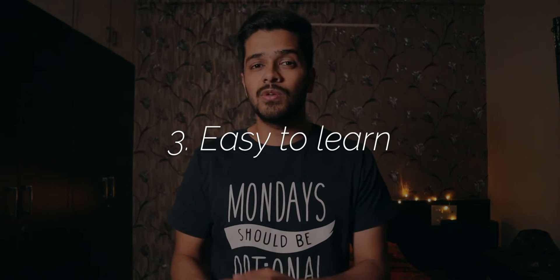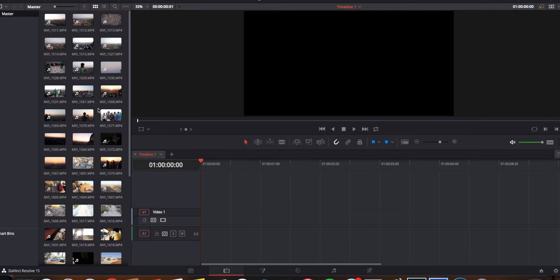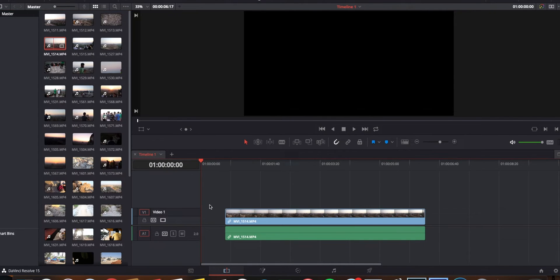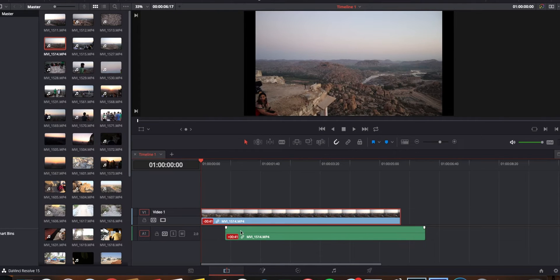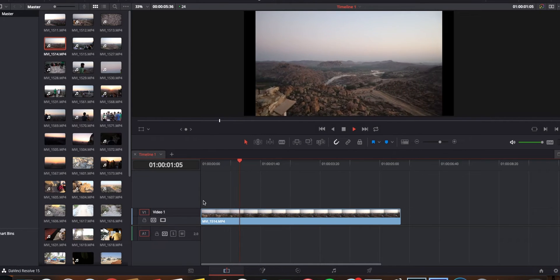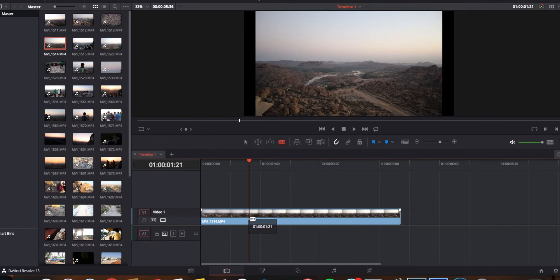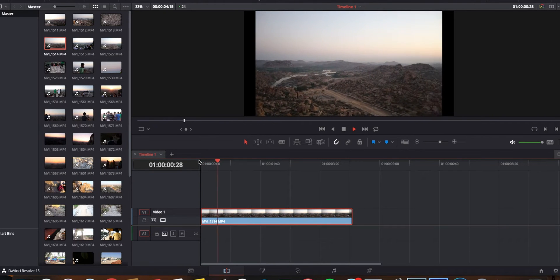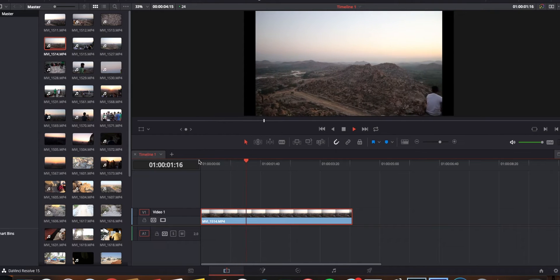The third and final reason why I think this is the best free video editing software out there is because it is so easy to learn. I installed this software on my computer and it took only 10 minutes to learn all the basic stuff and start editing my videos. It takes only 10 to 15 minutes to learn the basics — like importing clips, cutting clips, exporting clips, adding transitions, adding titles, and adding color grades.